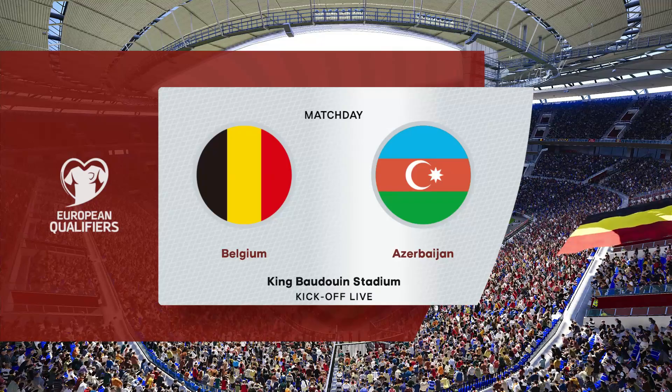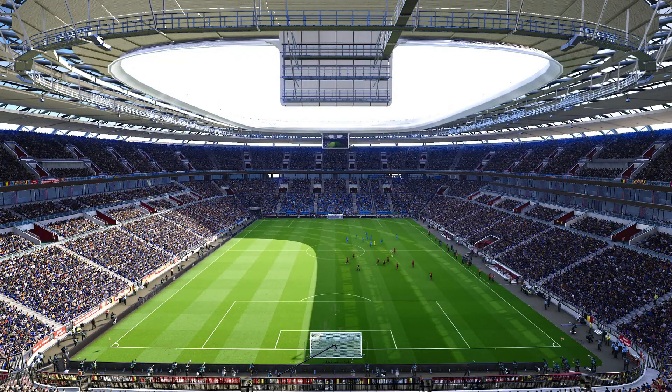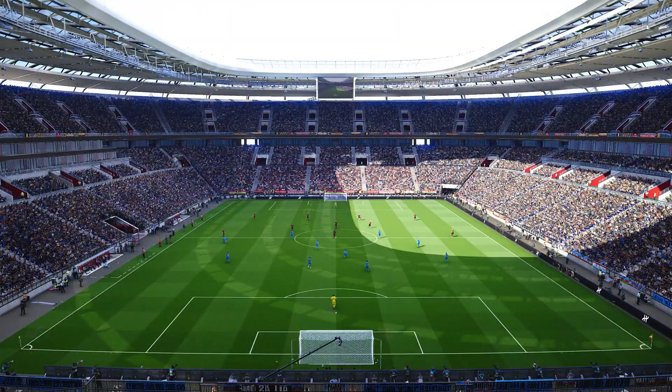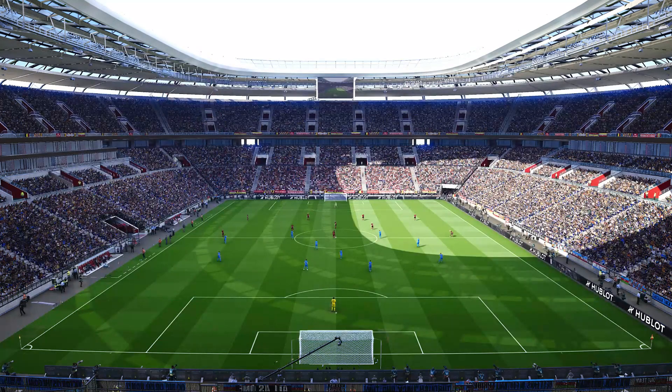It doesn't get a whole lot better than this — the condition of Belgium has gone with a 4-5-1 formation. Well, most teams that use this system will work it in a way where they'll have a 4-5-1 shape off the ball, and ideally a 4-3-3 shape on it. We often see that 4-1-4-1 shape too, and that has an obvious flexibility about it. It's a popular managerial selection because of that.